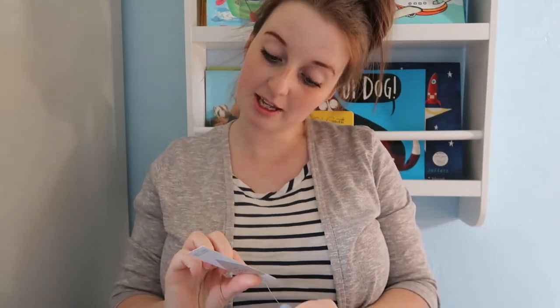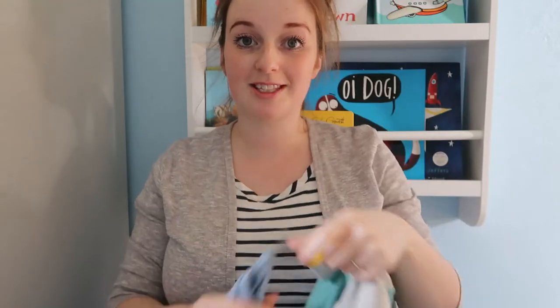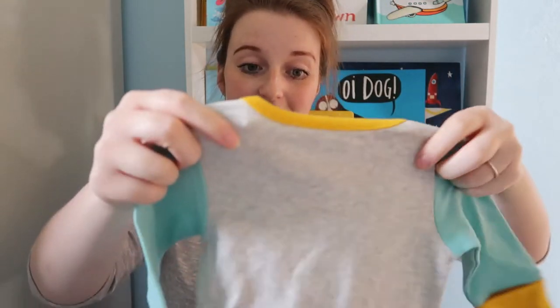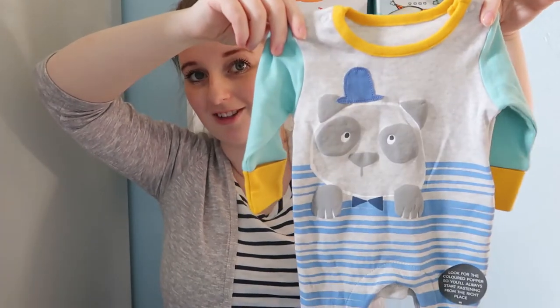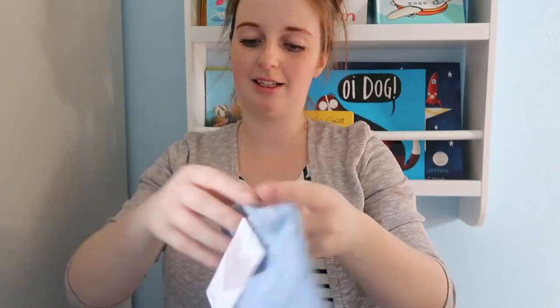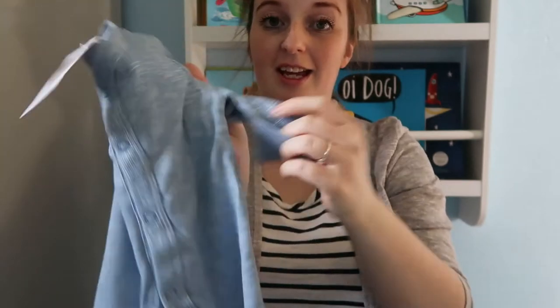Then I went to M&S and got these in the sale. It was a set of two sleepsuits — £14 down to £7, which was really good. You get one that has a little bear on it with some really colourful stripes, and then the other one is a mottled sort of blue colour — really lovely, super soft — and they've got feet and fold-over scratch mitts.